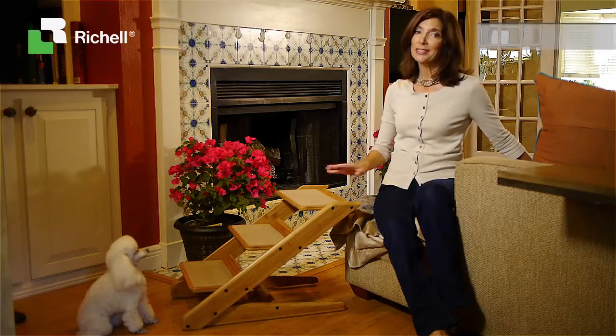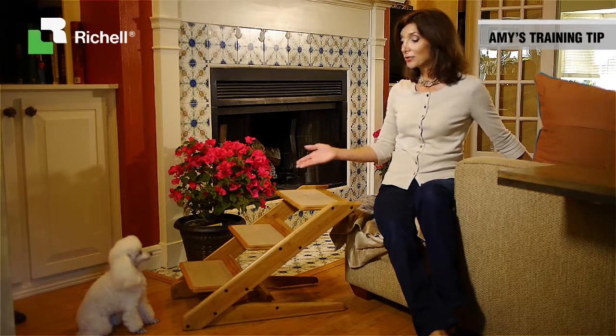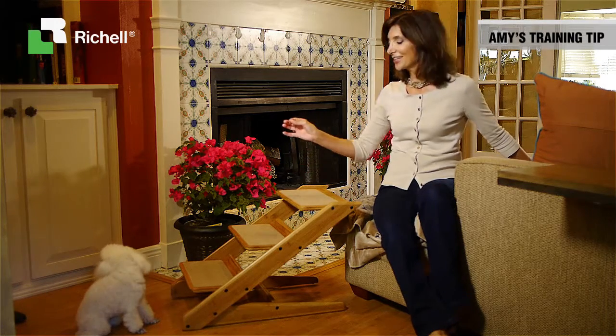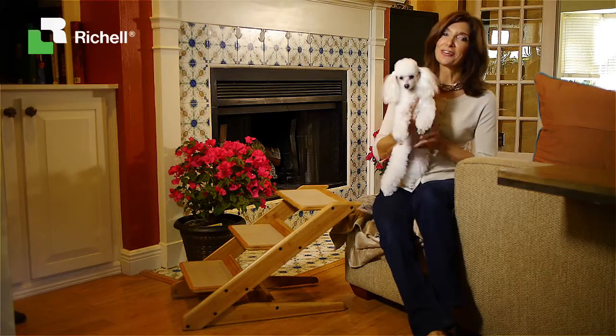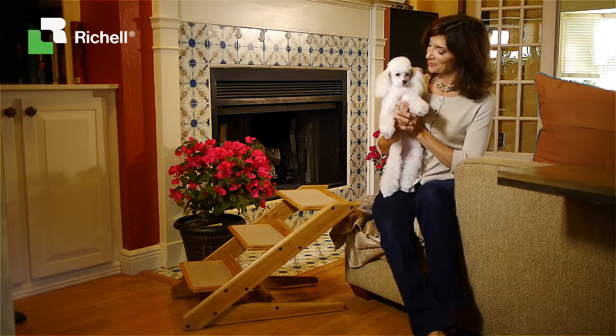Jumping up and down can really stress your dog's legs, so introduce the steps using a tasty treat. Here we go, Lissy! Come on! Good girl! Soon she'll be showing off her skills on the Takei three-step stool.